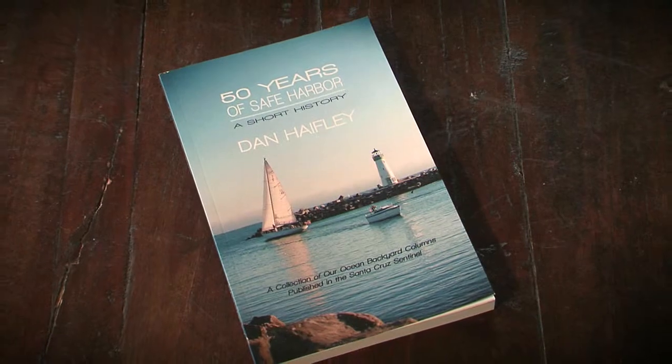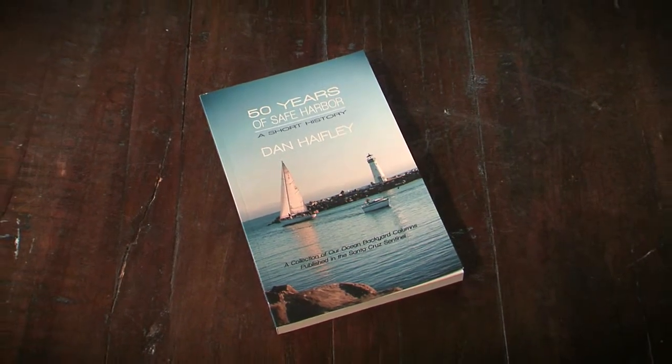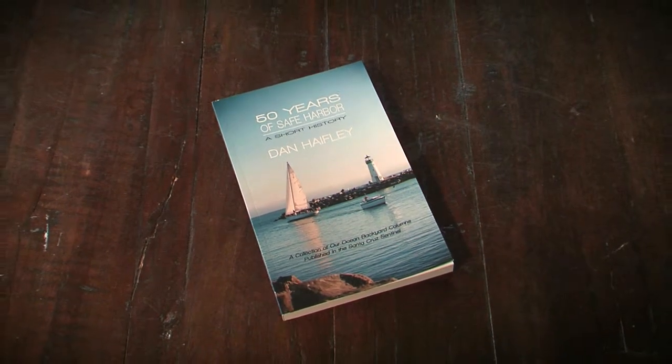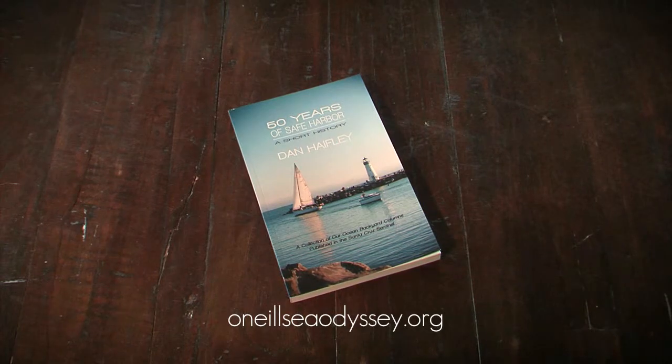People get out on the water, they get out on the ocean, they see the sea otters, they see the whales, and they understand the importance of this ocean — the largest feature on earth, which supplies half of the world's oxygen. It's an amazing place, and the harbor is where you do it. To get your own copy of Dan Haefeli's book, 50 Years of Safe Harbor, visit Bookshop Santa Cruz, The Crow's Nest, or online at ONeillSeaOdyssey.org.